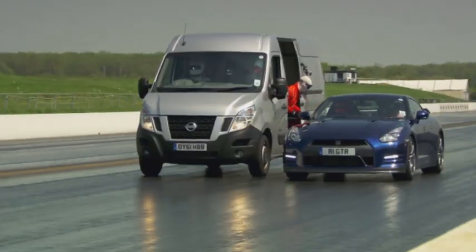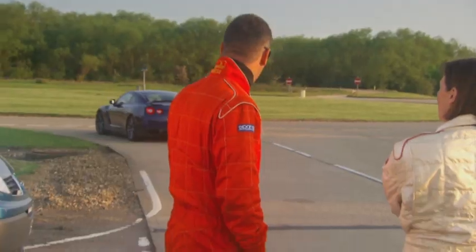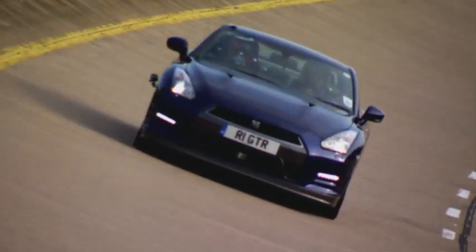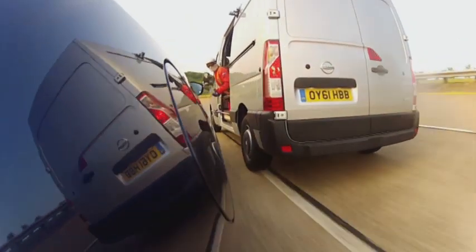Before the big day, we'd only practised whilst stationary or in a straight line. The morning of the attempt was our first chance for a full-dress rehearsal on the bowl at full speed. Nobody had ever tried this before, but our aim was to refuel at a mind-boggling 85 miles per hour.